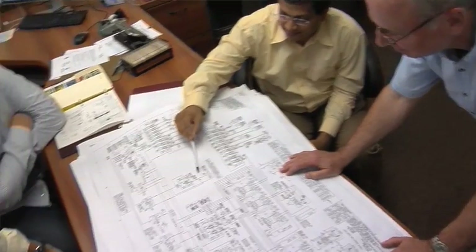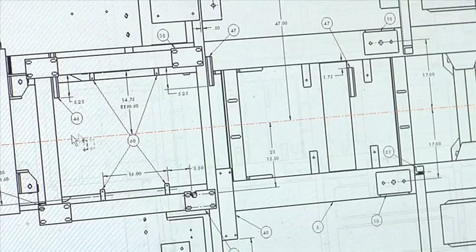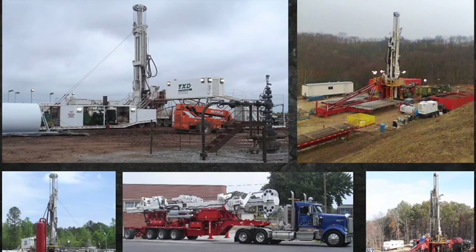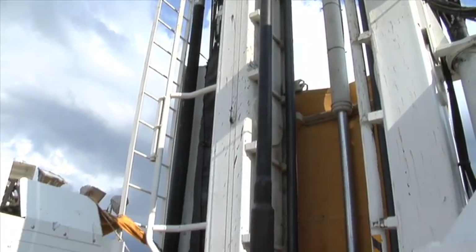We immediately started to try to find as much information as we could about the geology, the depths, things of that nature. And quickly we realized we had the right equipment to go down there and make a difference. The SRAM T130 XD that was used in Chile for the mine rescue is a new piece of drilling technology.